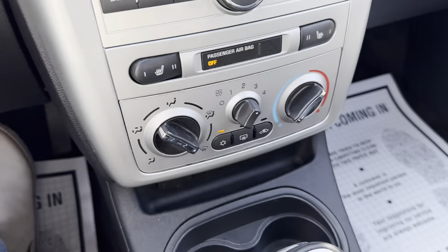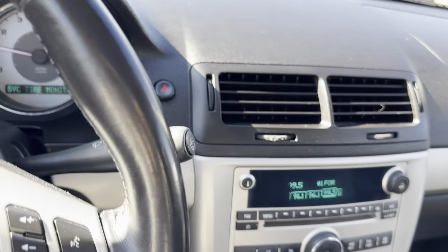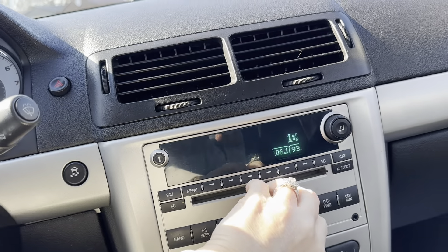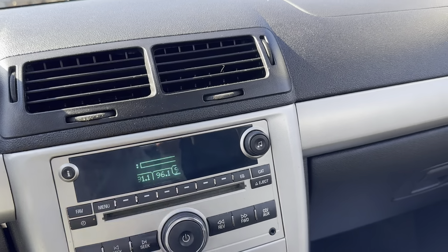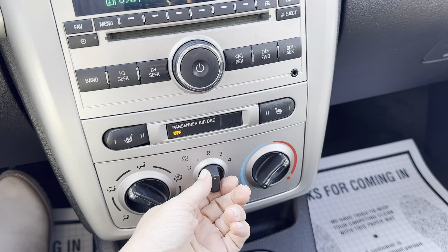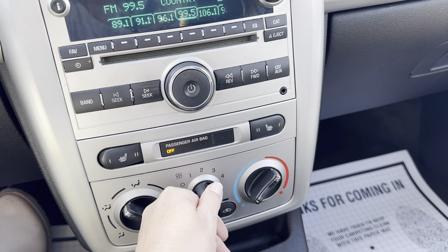The vent does stop and work properly. Stereo works properly. Going through fan functions — all fan functions work properly.